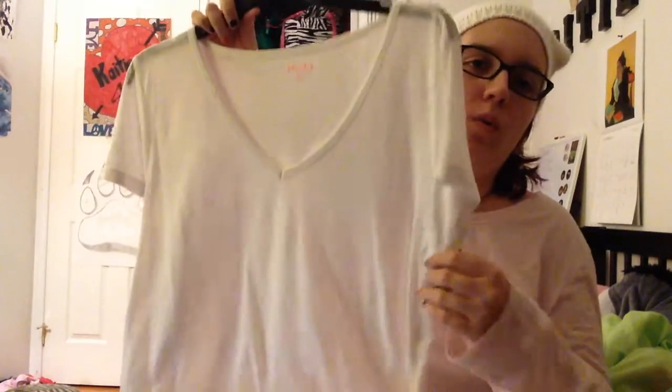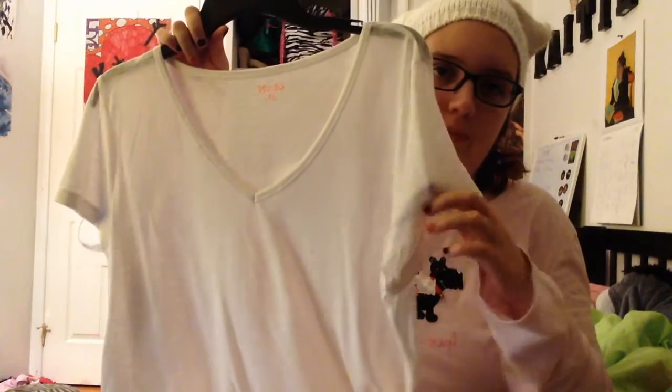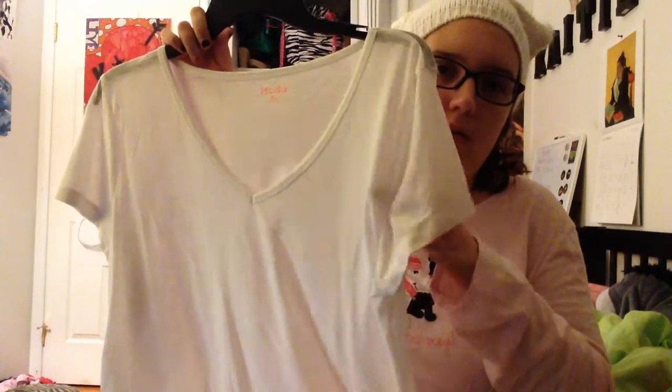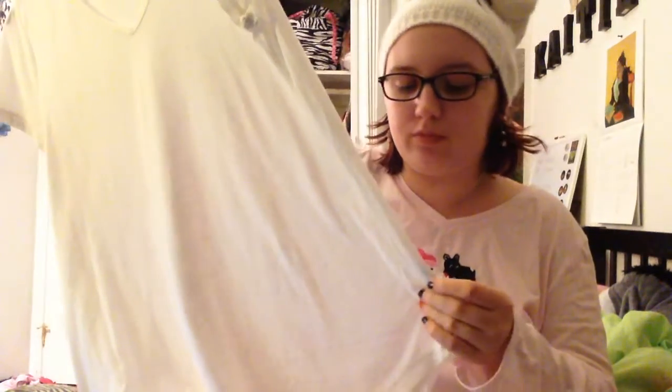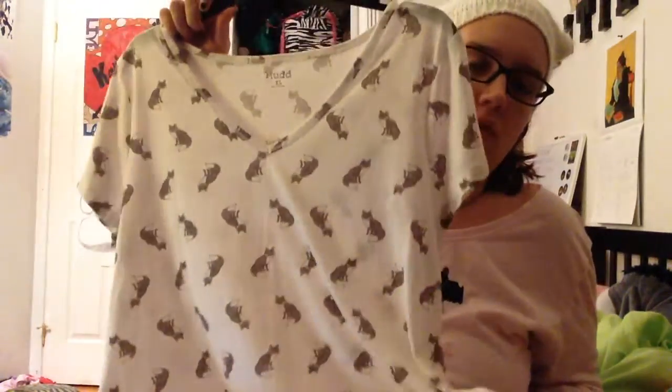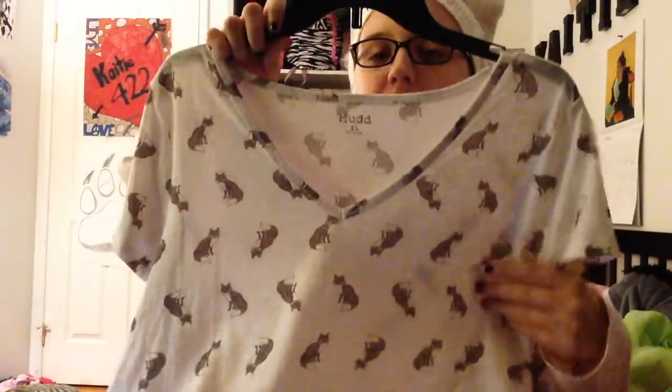Okay, then I got this one — just a plain white, kind of see-through v-neck. But this was only $6, so I figured I'd get another t-shirt. Then the same brand — I got this one which has got foxes all over it. I was trying to find shirts in my size and that was only two. This one was $4.